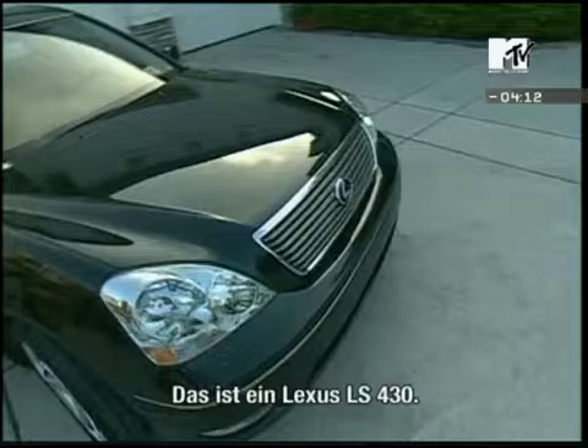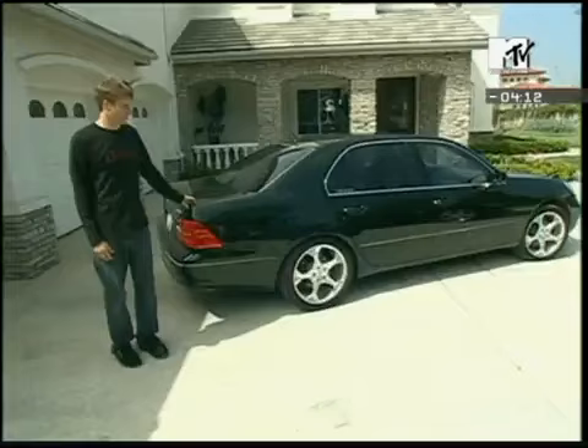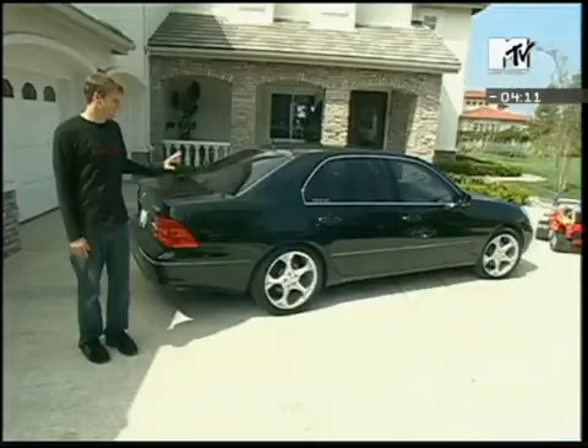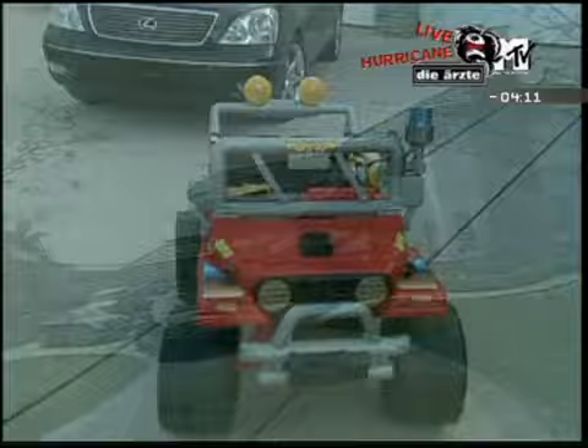This is a Lexus LS430. This one's got a PS2, DVD — keeps the kids entertained. It's really fun to drive and I've had it for the longest of any of these cars. So come on inside.